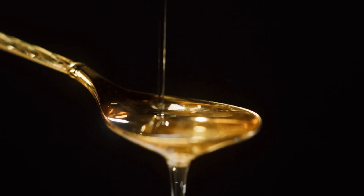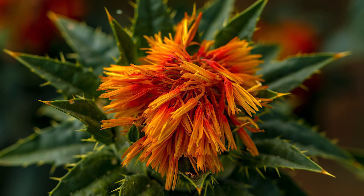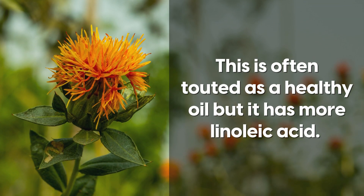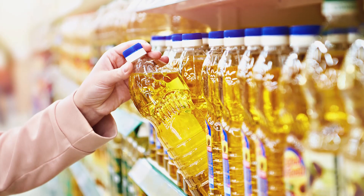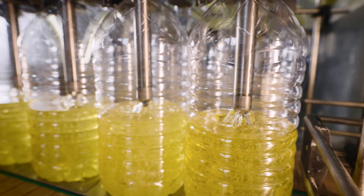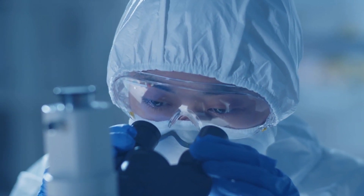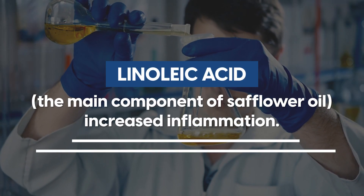Number 3: Safflower oil. This oil, which became one of the main sources of vegetable oil in the 1960s and was first recorded in ancient Egypt, is often touted as a healthy oil. But it has more linoleic acid — an inflammatory and easily spoiled polyunsaturated fatty acid — than any other oil on the market. The refining process exposes it to light and heat, which turns the omega fatty acids rancid. A 2012 review of randomised controlled trials found that linoleic acid, the main component of safflower oil, increased inflammation.